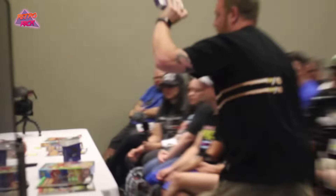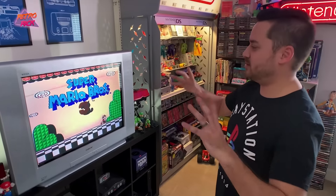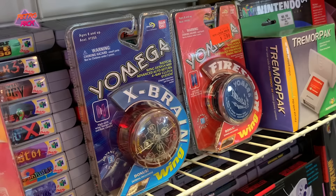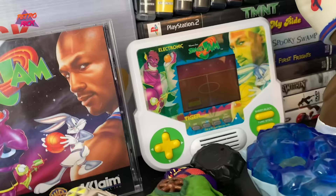But before we get into this week's episode and this week's footage — if you love all things 80s and 90s nostalgia from retro video games, movies, toys, and more, do me a favor and hit that subscribe button. Every single Monday and Thursday we are coming out with new retro nostalgic content and I don't want you guys to miss it. Let's get into this week's footage.